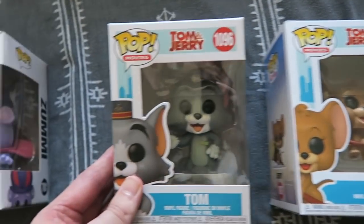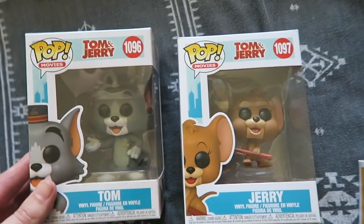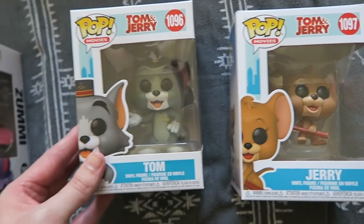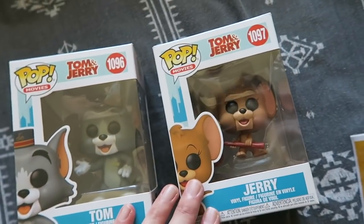Tom and Jerry! These don't need any explaining at all. I think most people grew up with Tom and Jerry, whether it was reruns or the original ones. Very, very cool.